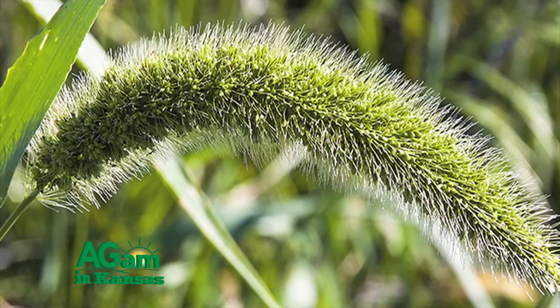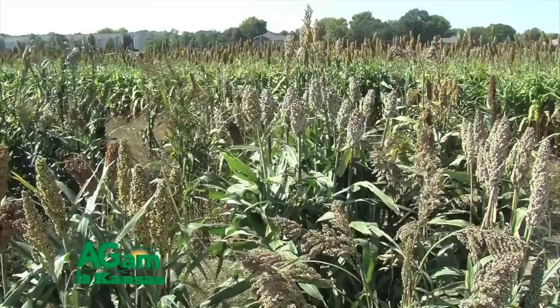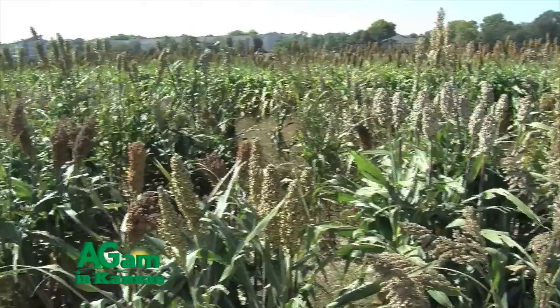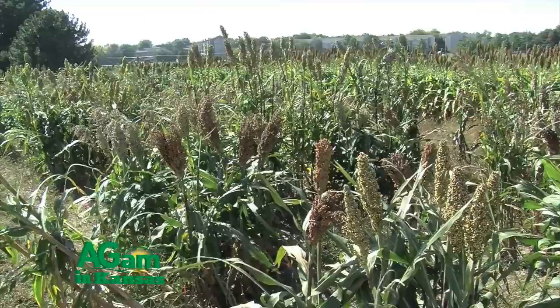What other grasses can we control? We can do a good job on foxtails — giant, green, and yellow foxtail. We have excellent control of barnyard grass and good control of volunteer wheat, which is important since sorghum is often planted after wheat and volunteer wheat comes through a lot of our pre-emergence products. If we have shatter cane or Johnson grass in a field that is ALS susceptible, we can get very good control. The problem is we've got probably too much ALS-resistant shatter cane around, so folks are going to be unhappy if they use this technology thinking they'll control shatter cane when it's already ALS resistant.